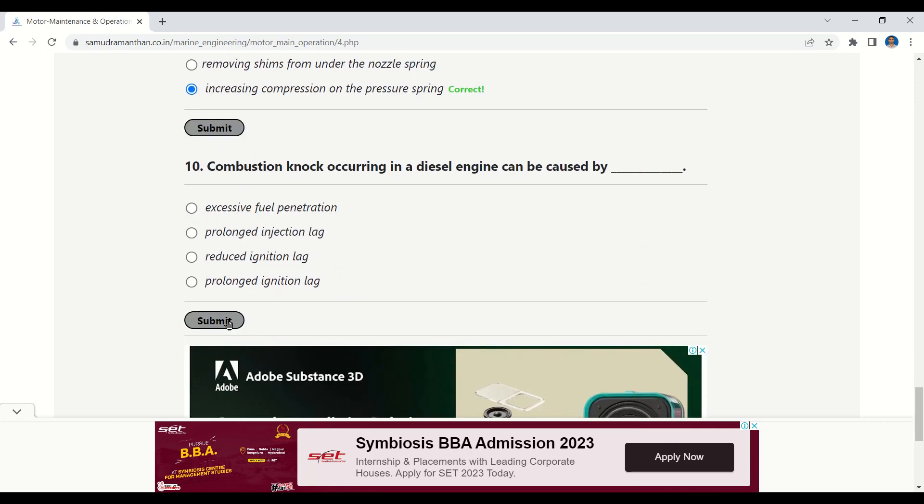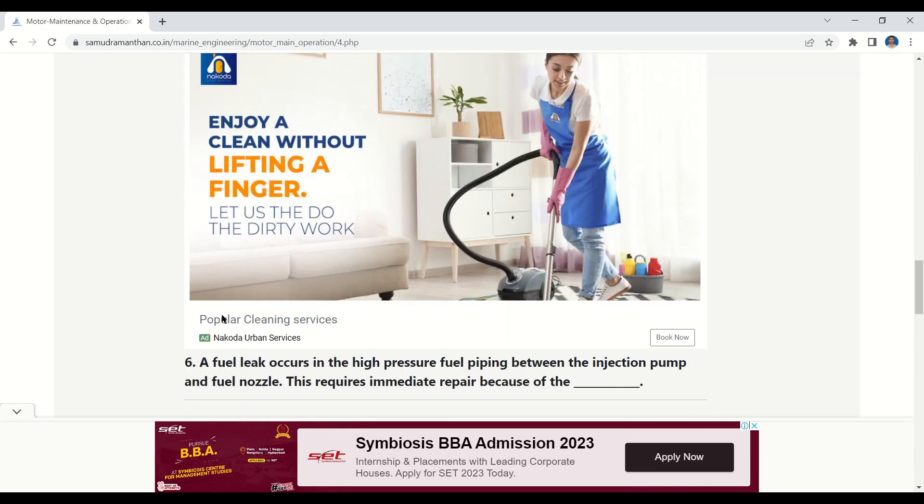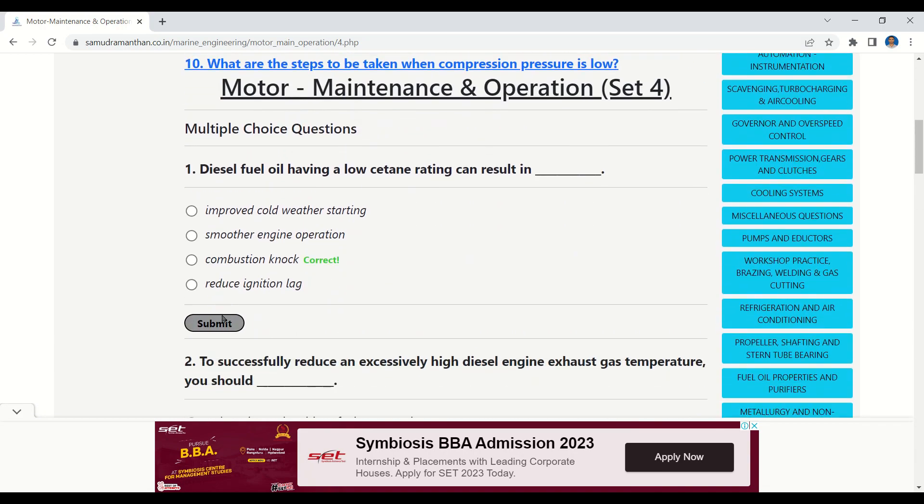Question 10: Combustion knock occurring in a diesel engine can be caused by — options: excessive fuel penetration, prolonged injection lag, reduced ignition lag, or prolonged ignition lag. The correct answer is prolonged ignition lag.